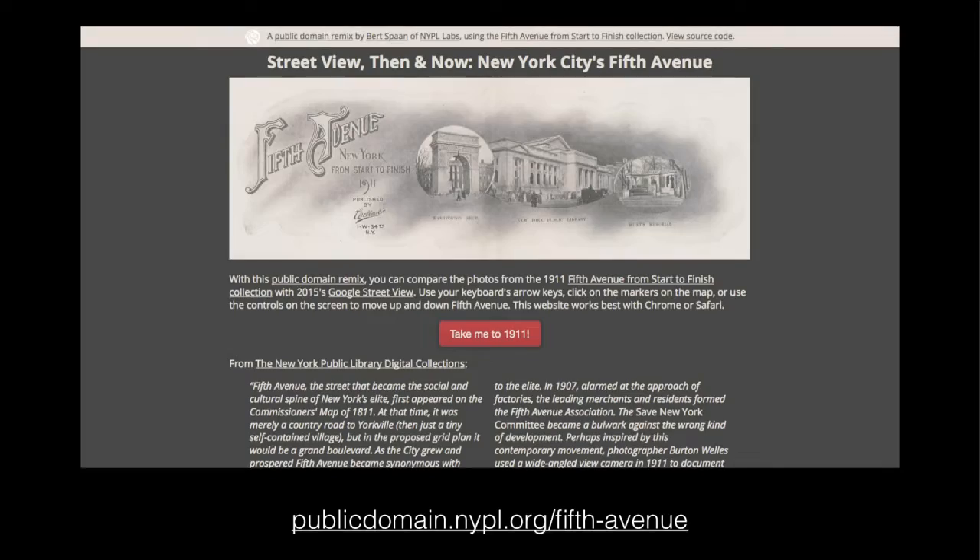Another one that takes a similar era of source material is Street View Then and Now: New York City's Fifth Avenue. There's a publication from 1911 that published wide-angle images of every block of Fifth Avenue from Washington Square Park to what became Marcus Garvey Park up in Harlem. The project essentially juxtaposes the 1911 view with Google Street View and adds interaction opportunities to navigate from one side of the island to another and switch around sides of the street — you can view many of the buildings that are still there, many remodeled or torn down, as all aspects of Fifth Avenue have updated over those 104 years.